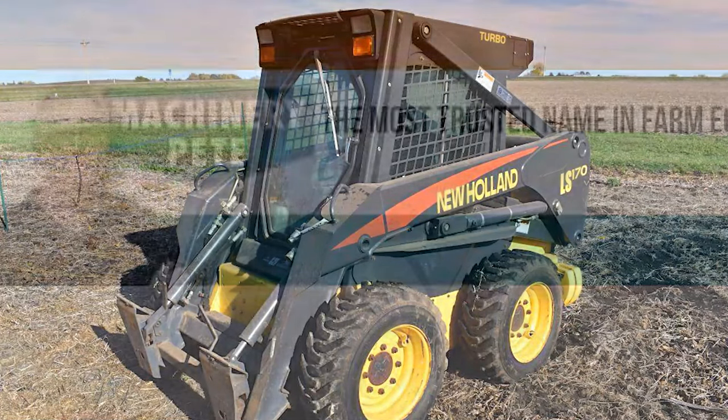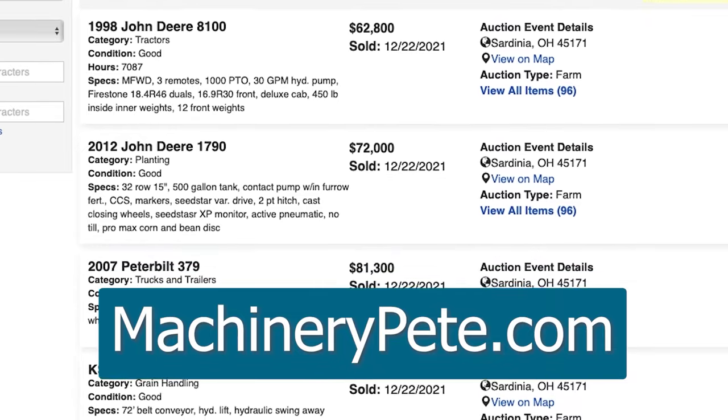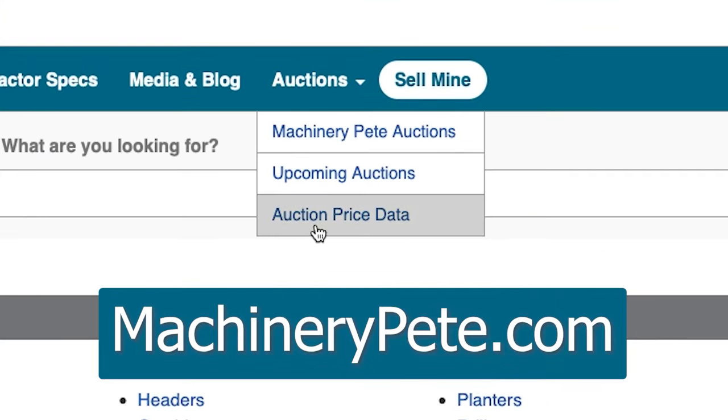What's that piece of equipment worth? Check out Machinery Pete's auction prices for the answer. Free to view, updated daily, all types of equipment. Go to MachineryPete.com and click on the auction tab, then auction price data.